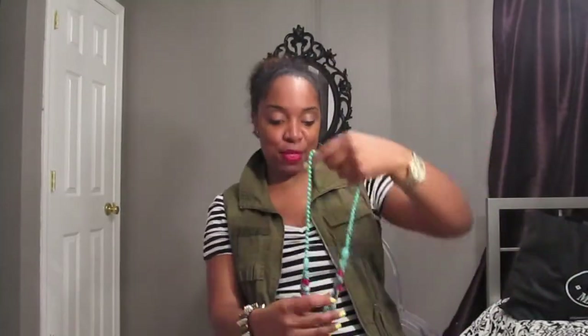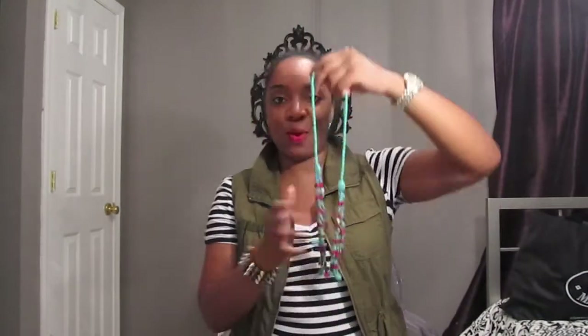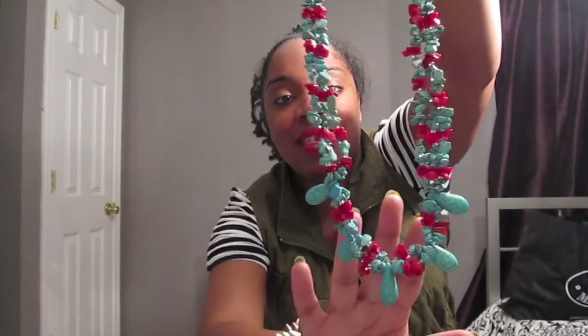Sidebar — my brother brought me this beautiful necklace from the Dominican Republic. Isn't it gorgeous? I love it, I think it's so pretty.